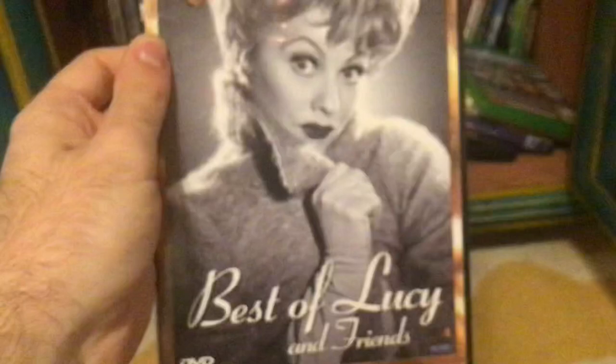Here's the Best of Lucy and Friends. Here's the spine and back — it features all the episodes across four discs. Disc one, disc two, disc three, and disc four. It's got four discs.